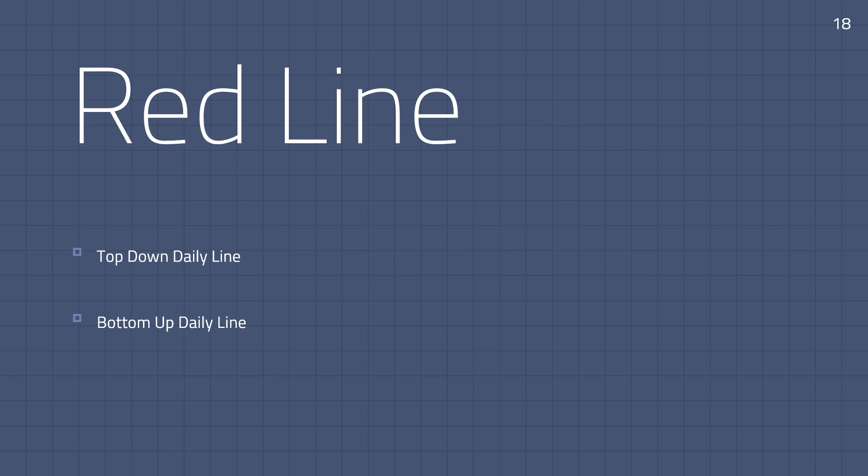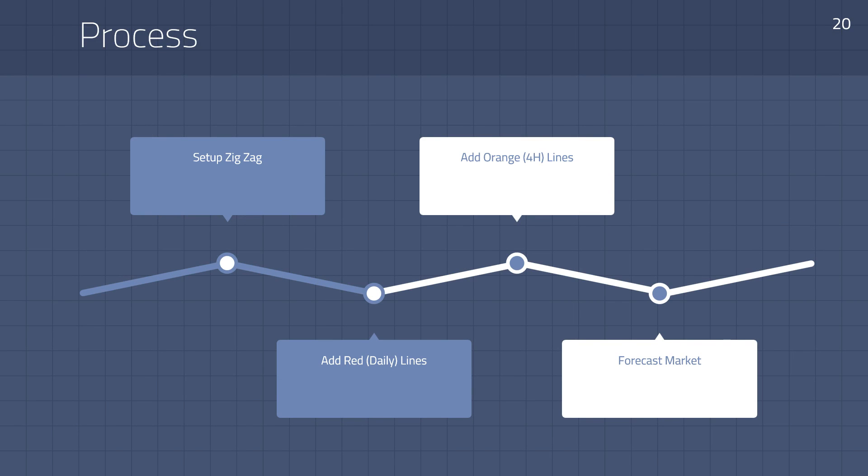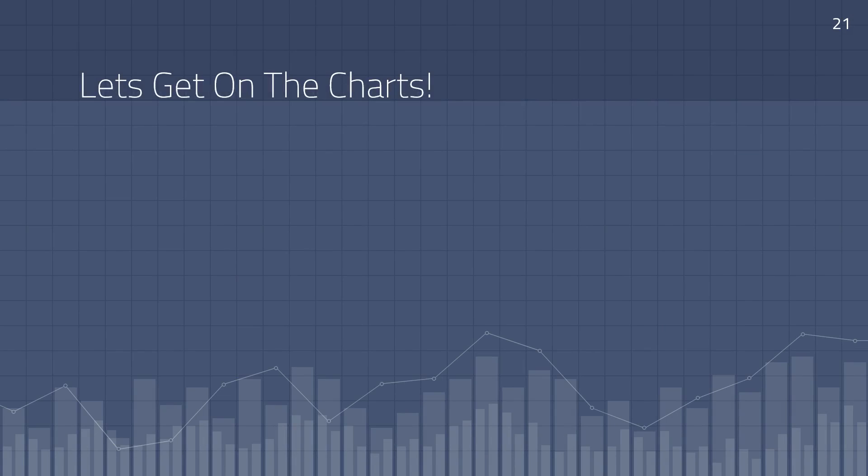The second tool we need is the red line, used for our daily analysis — top-down and bottom-up on the daily utilizing the red line. The third tool is the orange line, used for top-down and bottom-up on the 4-hour. Altogether, the process is: set up the zigzag indicator, add the red lines for the daily, add the orange lines for the 4-hour, and then forecast the market. Let's get on the charts.